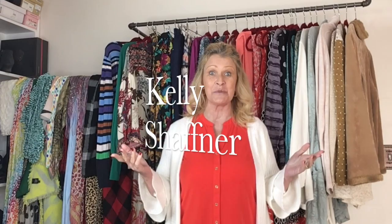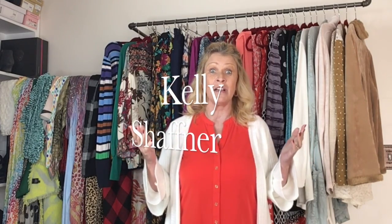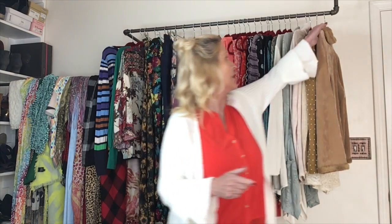Hi everyone, Kelly Schaffner here. Welcome to my channel. Today I have a pretty big thrift haul — dollar days from my local Goodwill. This is actually the second half of the haul; the first half was kind of a Valentine's theme haul. I picked everything up on Monday, dollar day — it's actually 99 cent day at my local Goodwill. I'm looking for springtime pieces to add to my Poshmark closet. I'll start with the winter items.